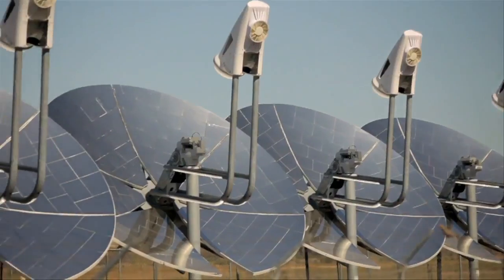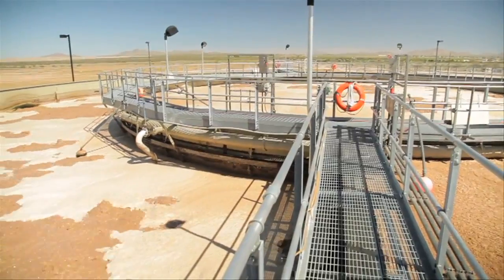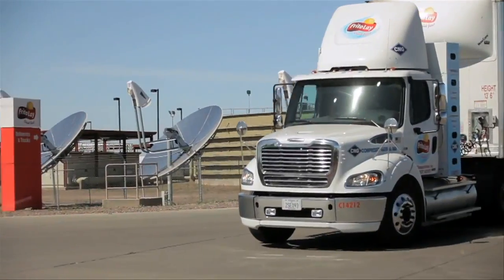We invested in different types of solar, we installed a biomass boiler, we put in a state-of-the-art water recycling plant, and we invested in compressed natural gas semi-tractors to deliver our product.